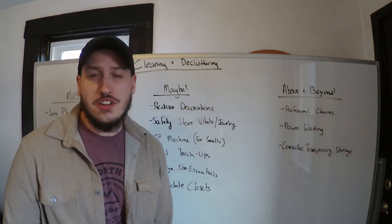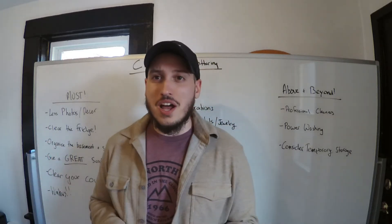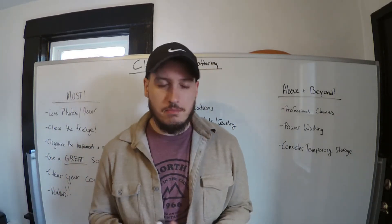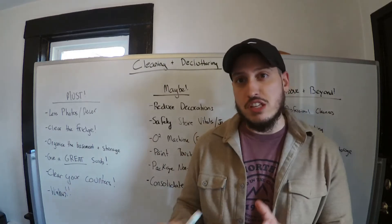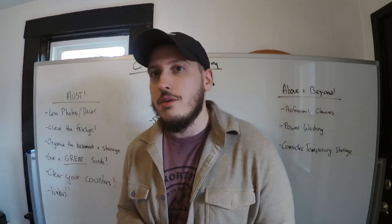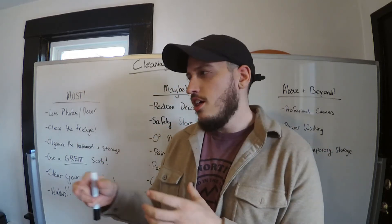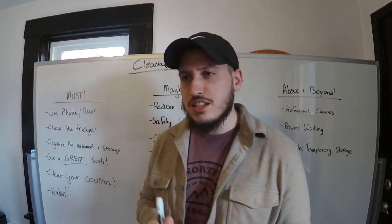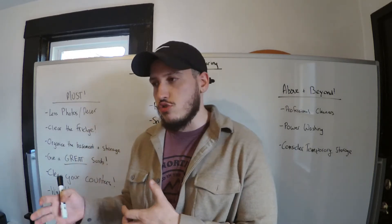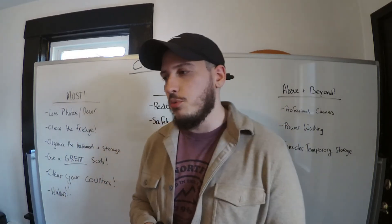Package all the non-essentials — anything you haven't used in a long time that's sitting out in the open. Put it in a box and store it somewhere sensible. The less people see the better, because they're imagining open space and minimal decor. They don't need to see the trinkets that you personally like — you want it to be applicable to anybody's life and interests.